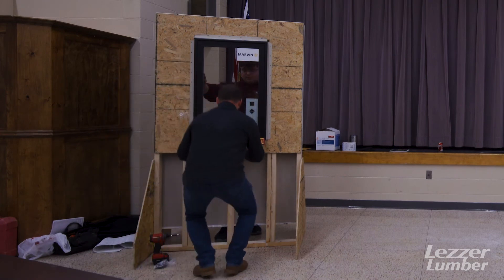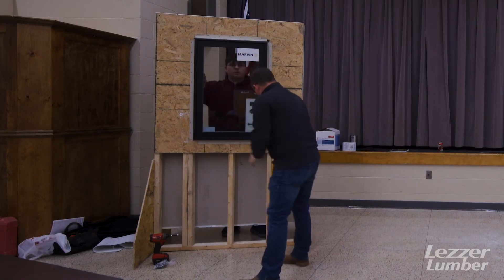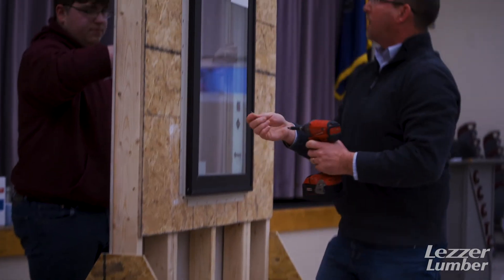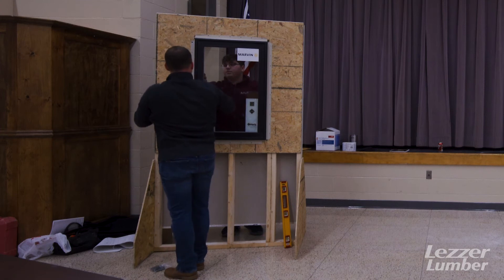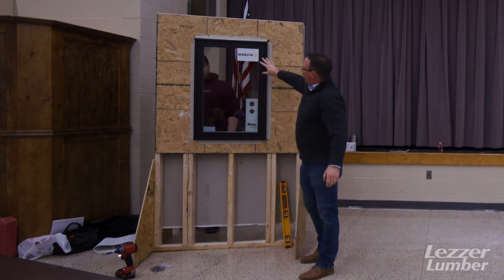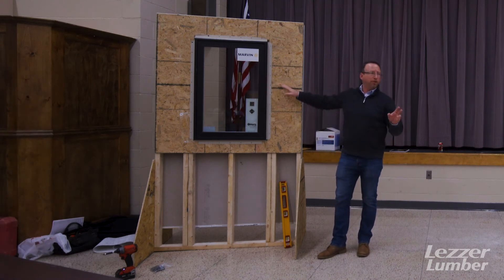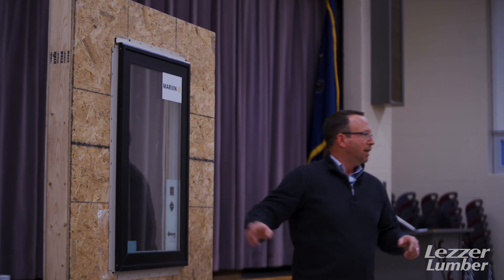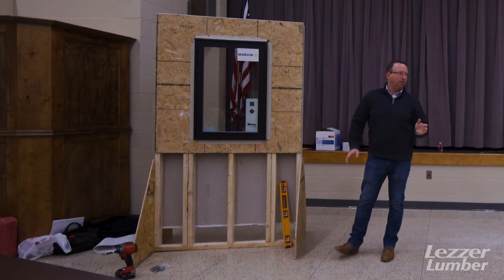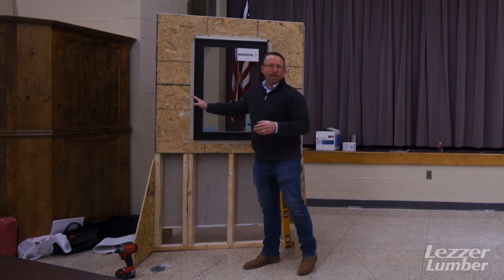Throw a level on it — both the sill and the side. As long as you're level at that point, you can tack it: one fastener along the side, one at the top. A note on fasteners: we recommend a two-inch roofing nail. With a two-inch roofing nail, you can go every other hole in the nail flange. Anything less than that, you need to fasten in every hole. That's a ratings thing — it's not just about whether it holds the window in, but we know our window will perform to a certain level with those fasteners.